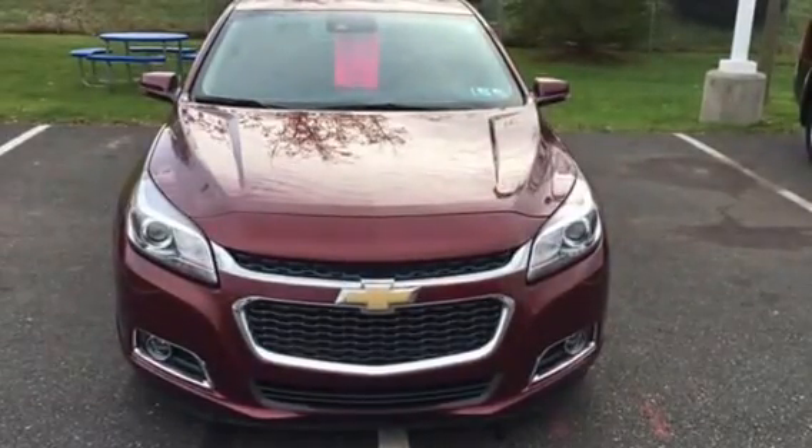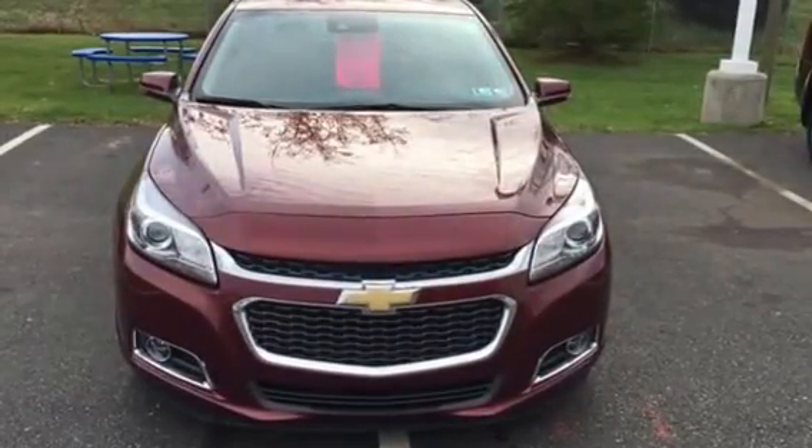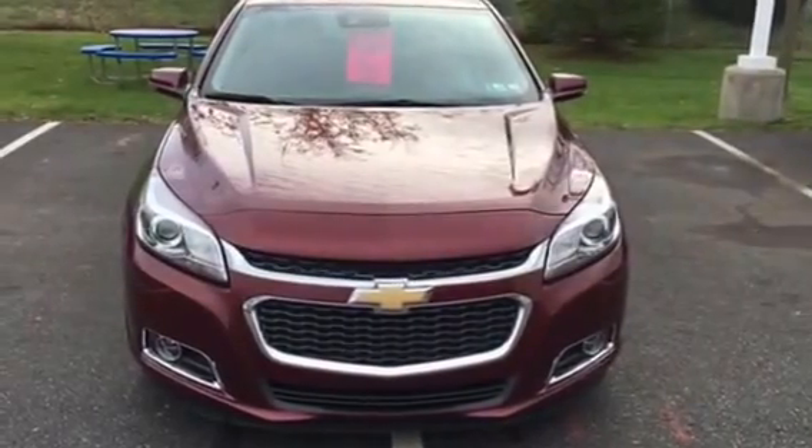Good afternoon, Kerry. My name is Eric with Sioka Chevrolet and I'll be helping you out this afternoon when you come in to look at our 2015 Chevy Malibu LTZ.